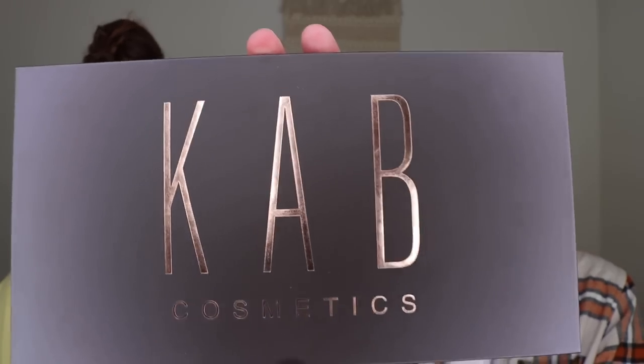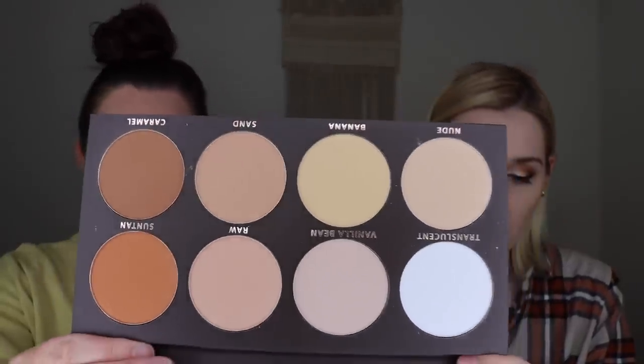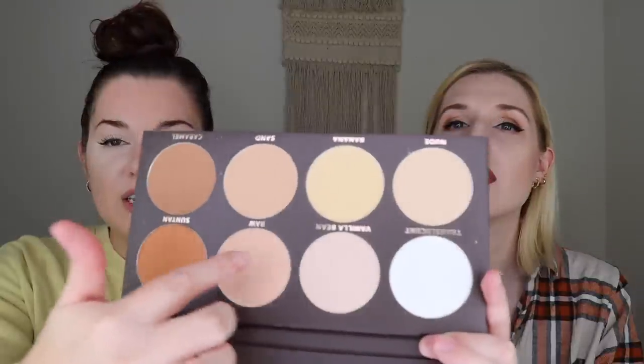Up next we have the CAB Cosmetics Contour Palette, which retails for $60. This is one Katrina got in the PR as well. The palette has a bunch of different matte shades — you can use it as a face powder for contouring. I'm going to put the one from the box in the giveaway and give this one to her to try out since I already have contours I like. It's the volume one — very light, a more natural type of contour palette. It's definitely a good palette, just not so much for me.